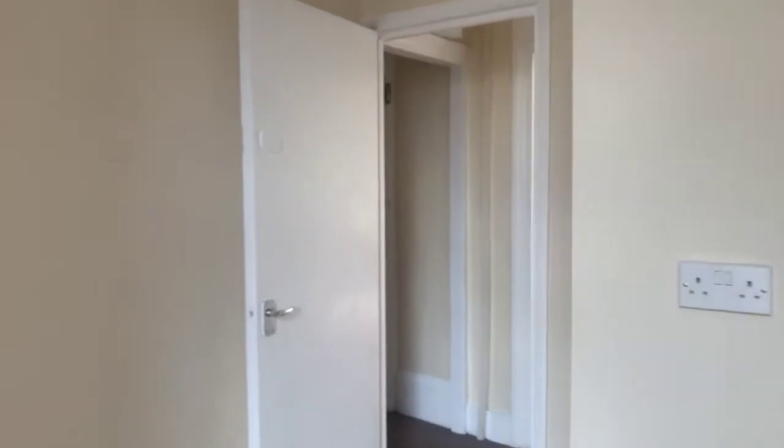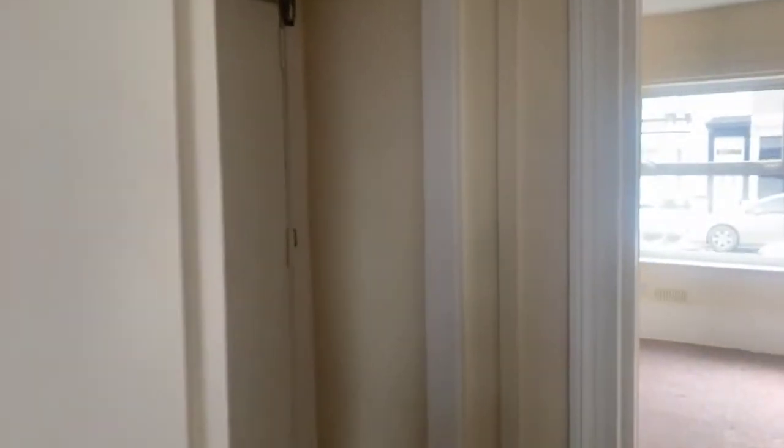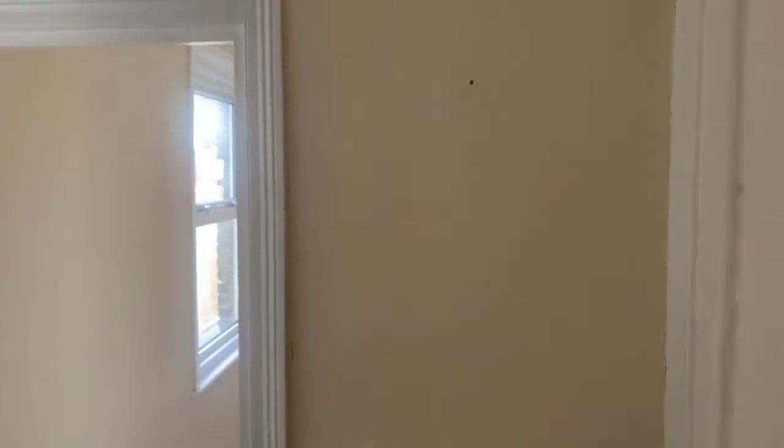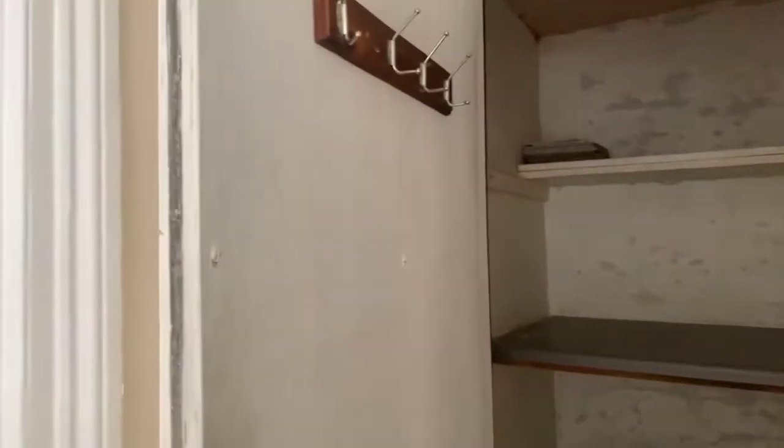Then back out into the hallway — you've got two quite good storage cupboards here. That's obviously where your meter is housed but it's also a good storage space as well. And then there's a secondary storage cupboard in here as well, so lots of storage — somewhere here to hang your coats.